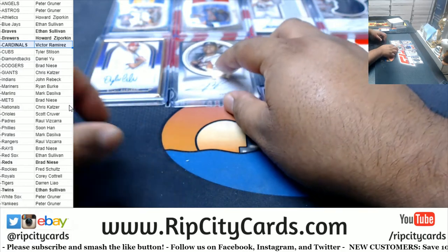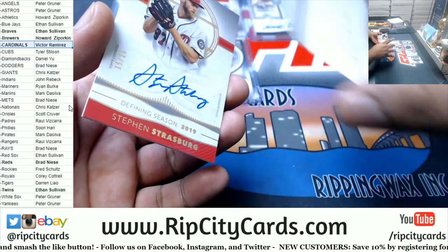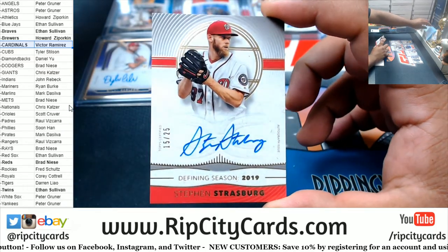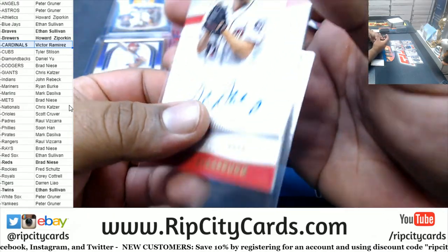And next we've got Steven Strasburg, numbered to 25, on-card auto. Nationals.